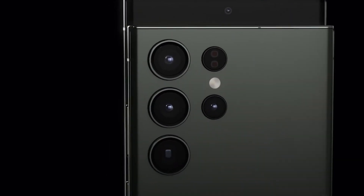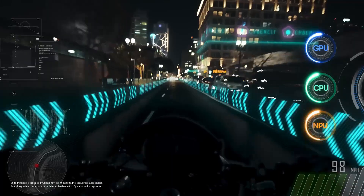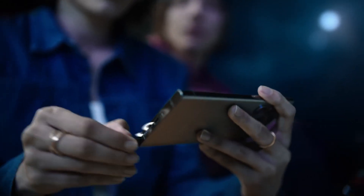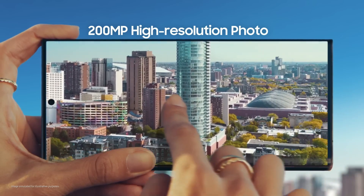Plus, the S Pen integration and long battery life make it a productivity beast. While the S24 offers some upgrades, the S23 Ultra is still a fantastic option. The camera takes stunning photos, and the S Pen is a joy to use. Battery life easily lasts a full day, even with heavy use.